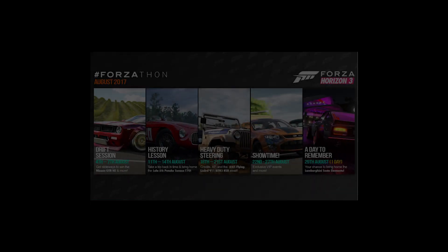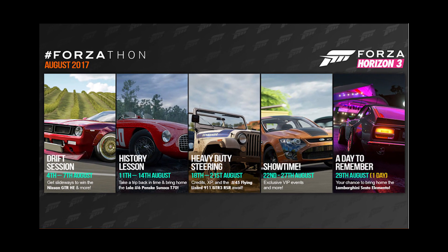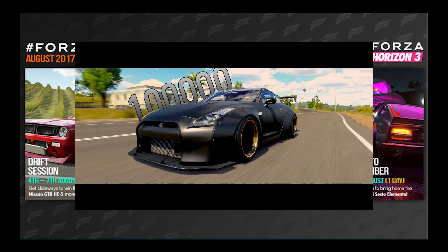What's going on, everybody? Welcome back to another video. This one's going to be kind of a short one. Forzathon events for August 2017 are here. The first one being the Nissan GTR Horizon Edition — we will be getting that between the 4th and the 7th of August.